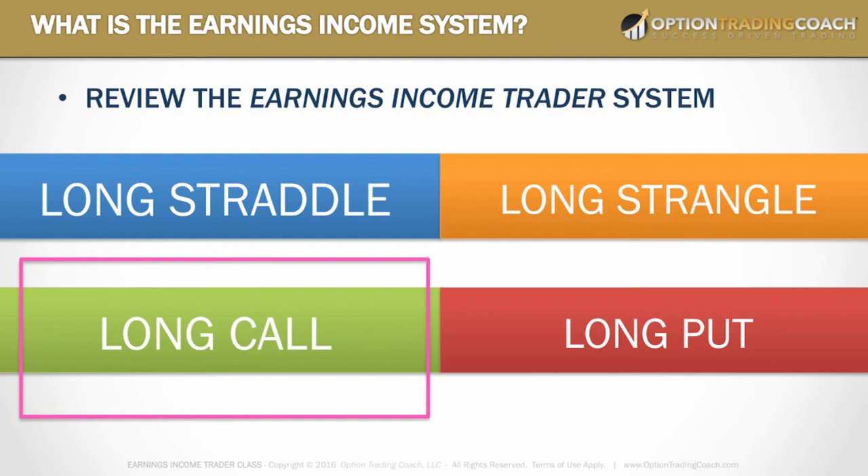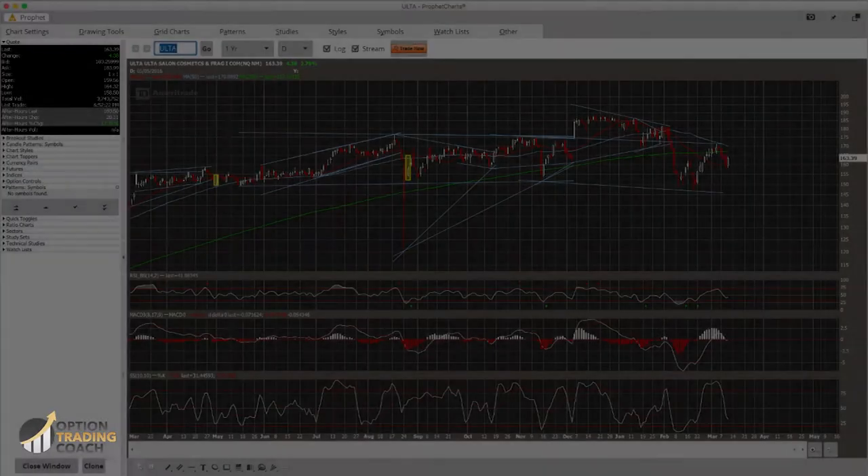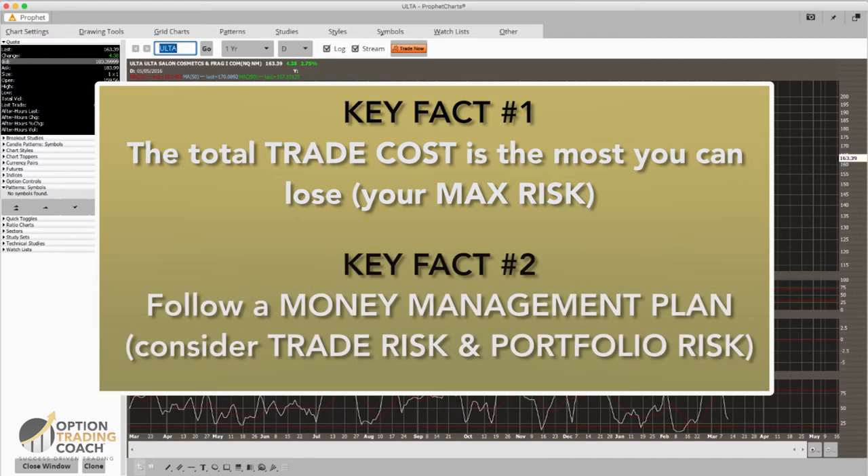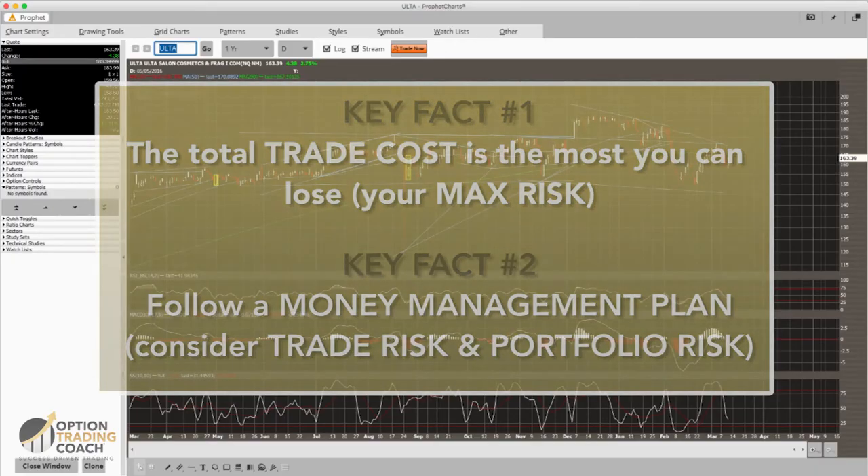The long call strategy is the one that can give you exponentially higher profit potential if the stock goes up. The risk is that the premium you pay is the most you can lose — in this example, roughly a $1,500 position. Make sure that falls within your money management principles, then move forward looking at future support and resistance levels.